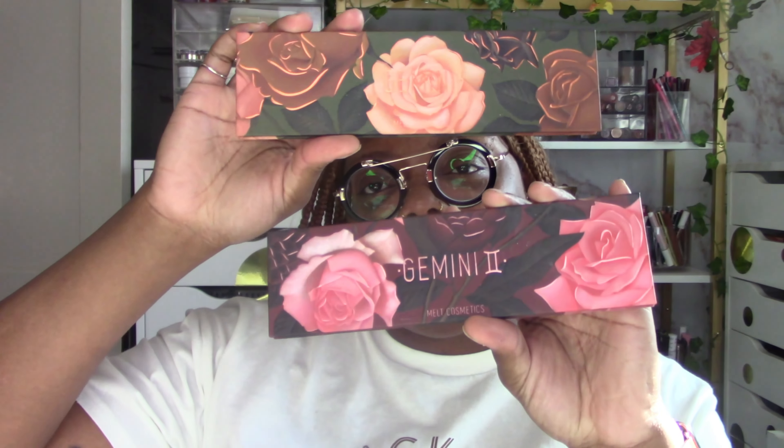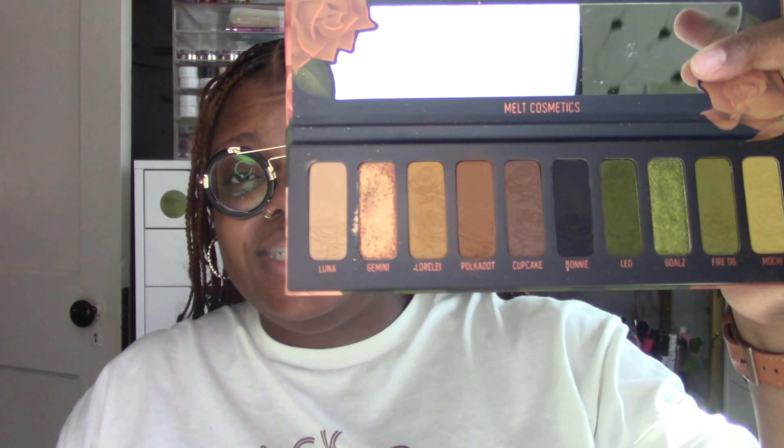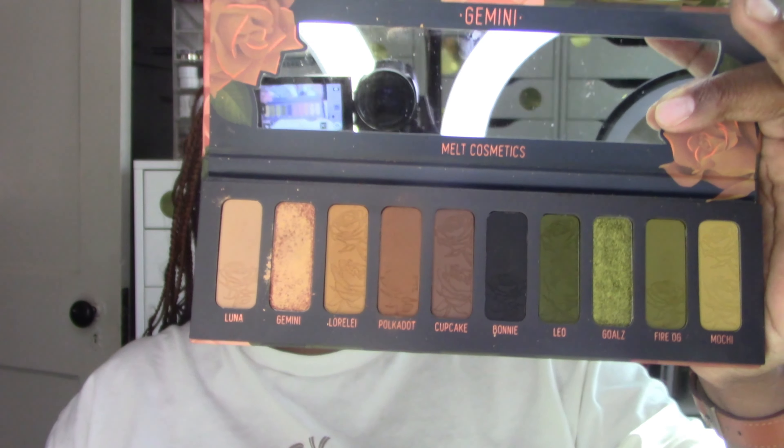It's still Gemini season — I think it ends Thursday. I have the Gemini One and Two from Melt because I'm a Gemini, Gemini stand up! I used both of these in the last session. The Gemini One — I used this just this past week — and then Gemini Two, which is absolutely gorgeous as well. I might wear this one tomorrow to work, since tomorrow is my birthday. Maybe I'll do the Gemini situation!